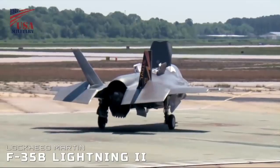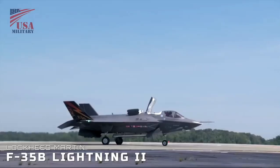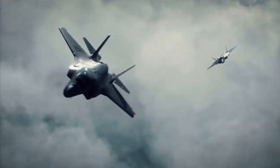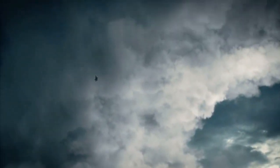Hello aviation enthusiasts. We're diving into a compelling question: what are the greatest combat capabilities of the F-35 fighter jet? Join me as we explore beyond the surface and uncover the true strengths that set the F-35 apart.